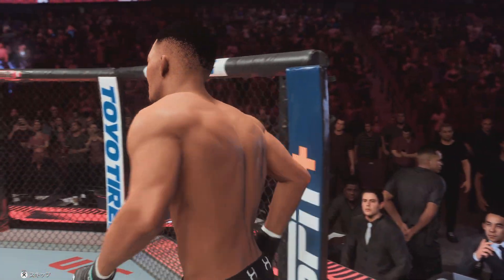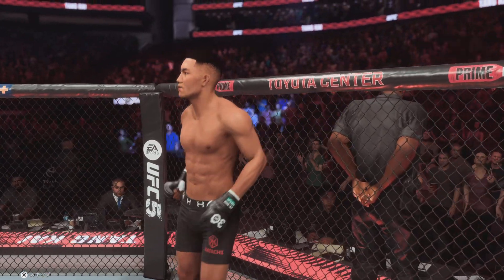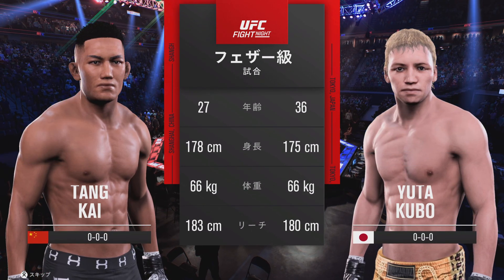Both fighters have now touched down on the world-famous Octagon, ready to go with more live action from Toyota Center here in Houston, Texas, USA. Now let's get to the tale of the tape for this featherweight tilt.